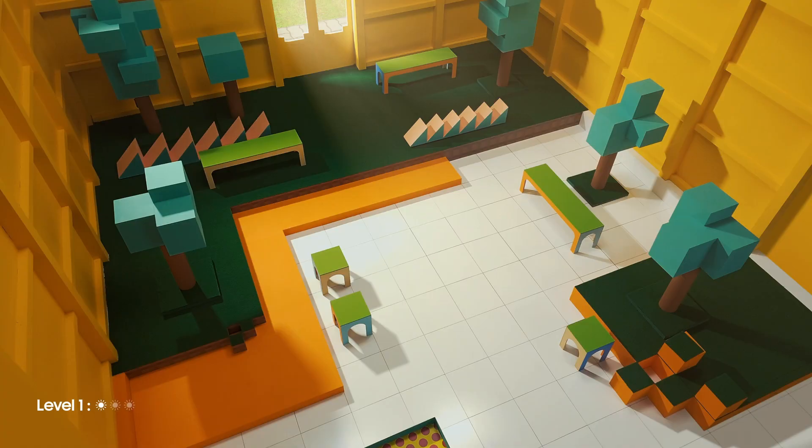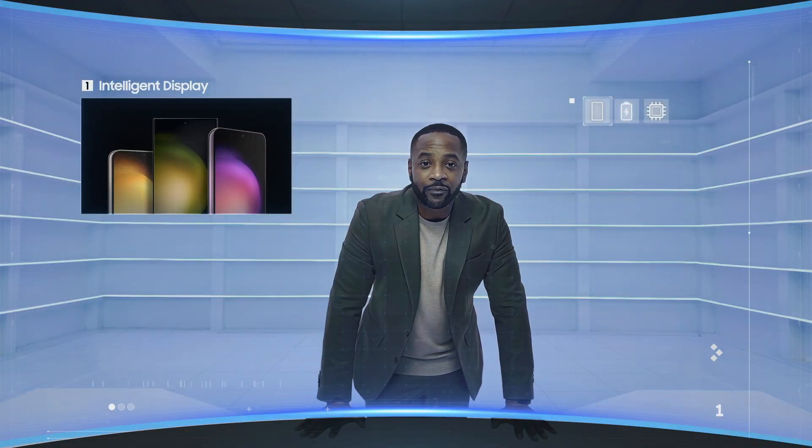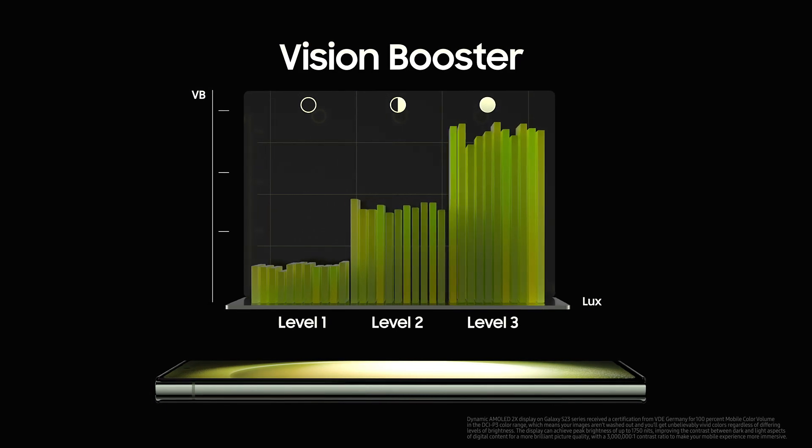Here is the Adaptability Training Room. In this room, we simulate a few different lighting conditions. You'll be using the Galaxy S23 series, which features an intelligent display that adapts to the brightness of your environment and comes with three levels of brightness and color adjustments, helping you to see your phone clearly.